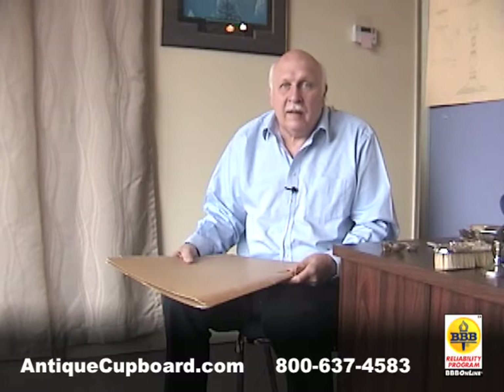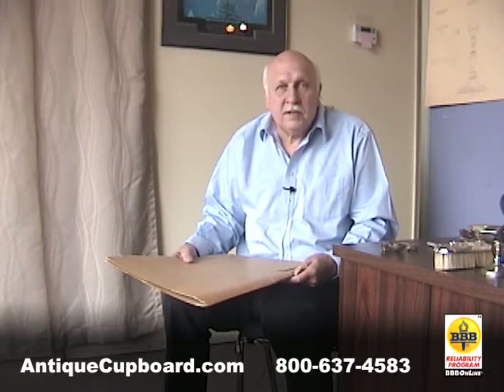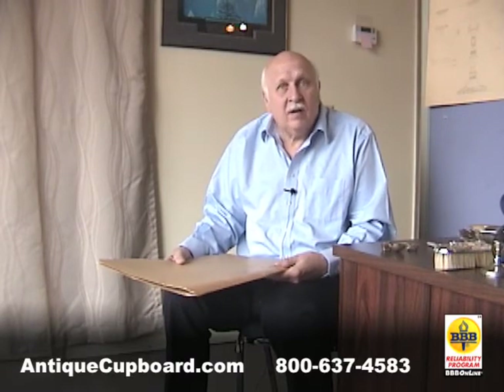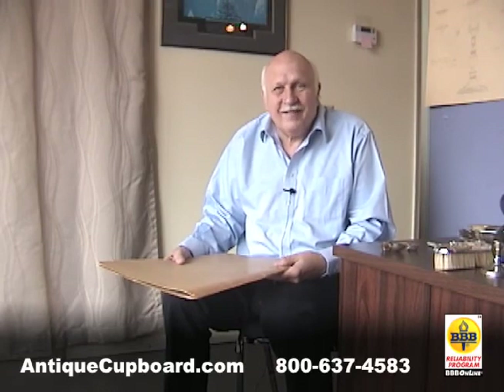The only one left in the continental United States is Reed and Barton. Wallace is making their silver in Puerto Rico, so it really is a thing of the past. It's been fun looking at the collection, but it's going for a good cause. Thank you.